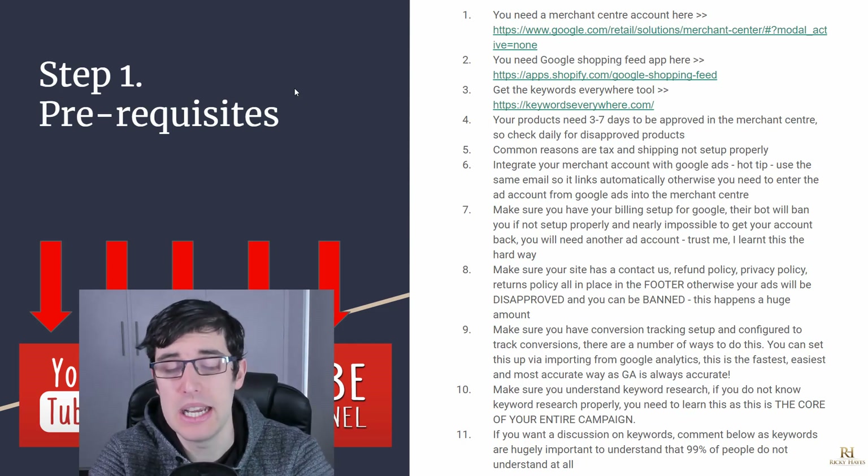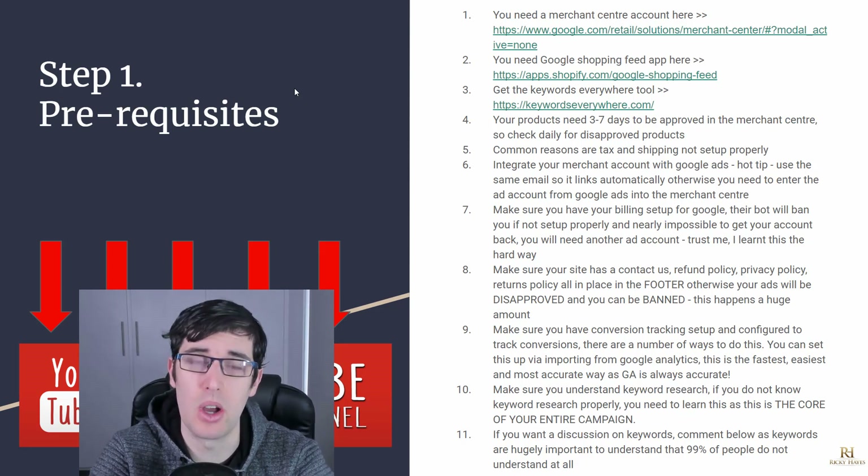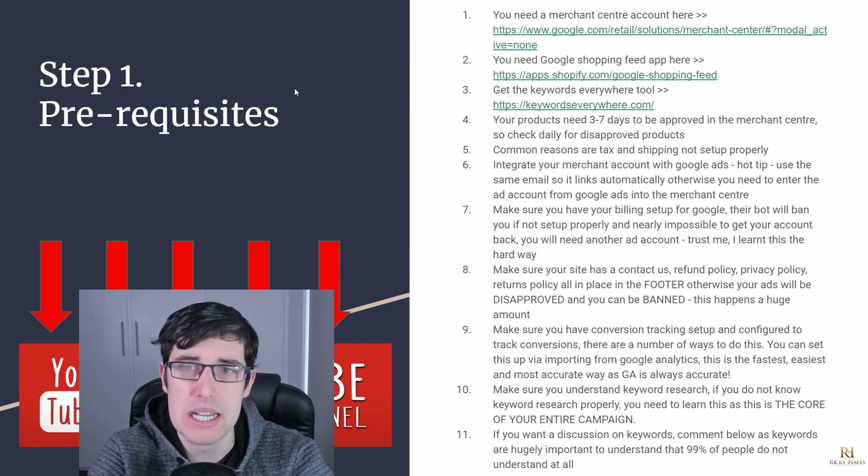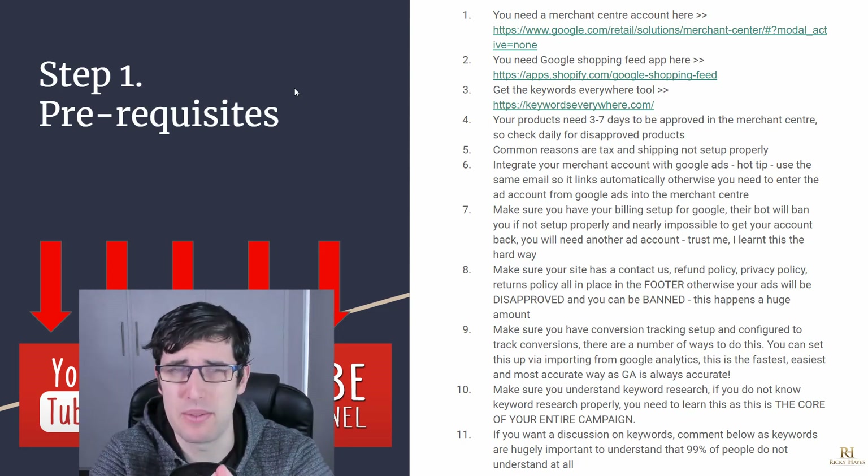Google is very, very strict. You can also get products approved and then have them disapproved down the line based on manual audits or changes in policies. Always keep that in mind. Common reasons for disapproval can be things like your tax and shipping not set up properly, so make sure you have that set up.